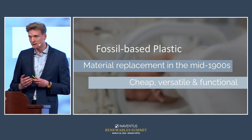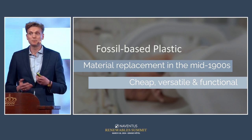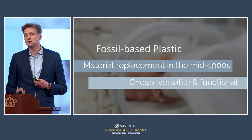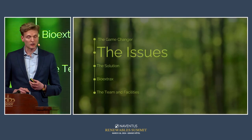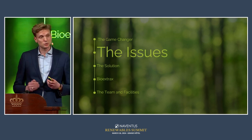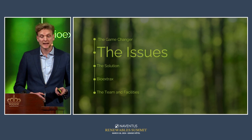Those key industries include healthcare, food, and IT. But as most people know, fossil-based plastics come with a lot of issues. To understand how to solve the problem and understand where Bio Extracts fits in, it's important to dig into what these issues really are. I'm going to spend a few minutes on the issues of fossil-based plastics before talking about solutions.